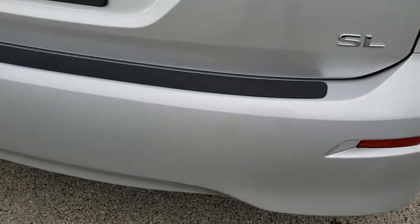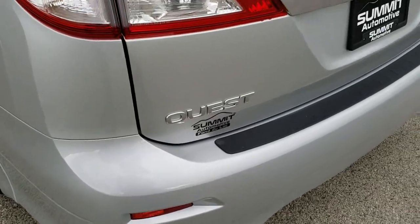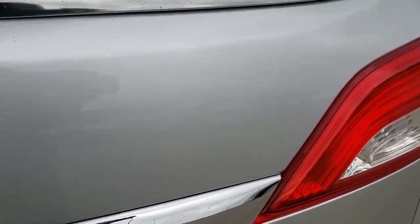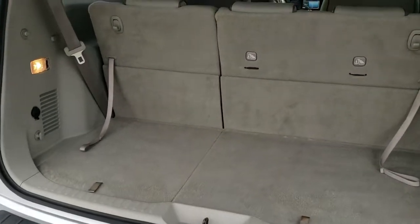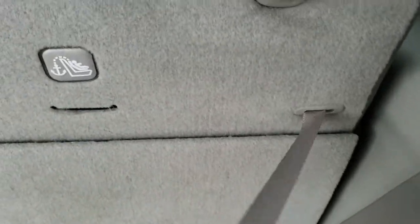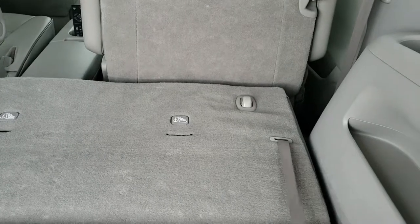As we come around to the back of the vehicle, the rear bumper is in really nice shape — no major dents, dings or cracks — and the rear gate is in excellent condition as well. It is a power lift gate. These are manual down seats so you just pull that latch and they will go down.